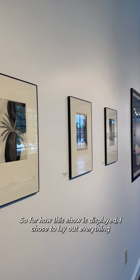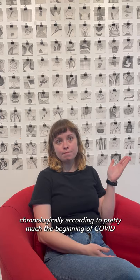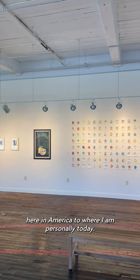For how this show is displayed, I chose to lay out everything chronologically according to pretty much the beginning of COVID here in America to where I am personally today.